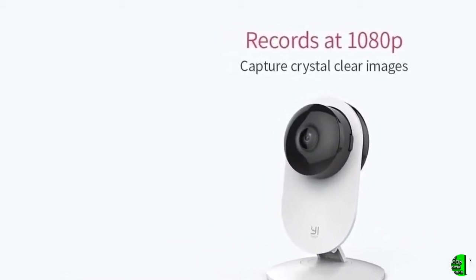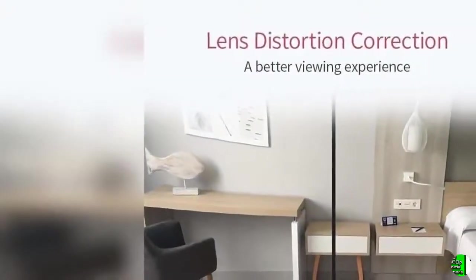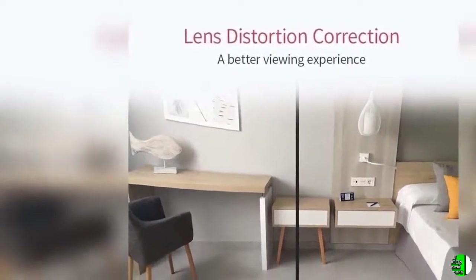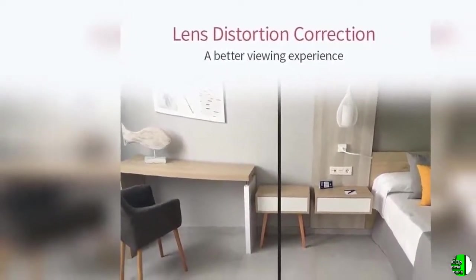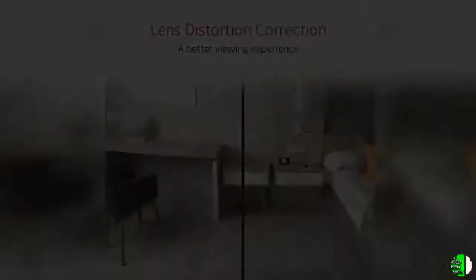5. Motion Detection — Yi Home Camera always keeps an eye on things that are important to you. With built-in high accuracy motion detection technology, the camera sends notifications to your smartphone alerting when, where, and what movement was detected, so you always stay on top of things that matter.